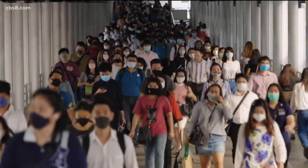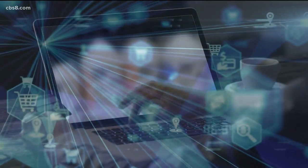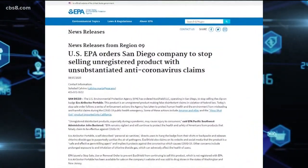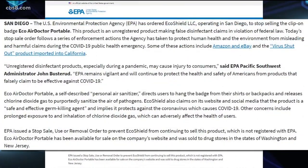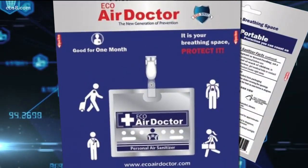The EPA has been busy lately cracking down on other illegal products that claim to kill or prevent COVID. On the West Coast alone, they've intercepted 7 million products, including disinfectant wipes and UV wands. In August, a San Diego company called EcoShield LLC was issued a stop sale order for a clip-on product they manufactured called the EcoAir Doctor Portable. There's a variety of products being sold out there that are illegal.